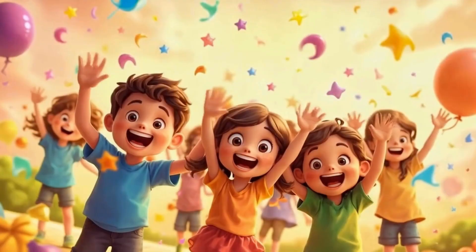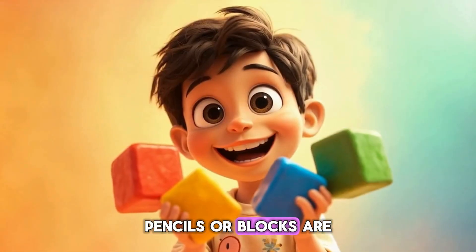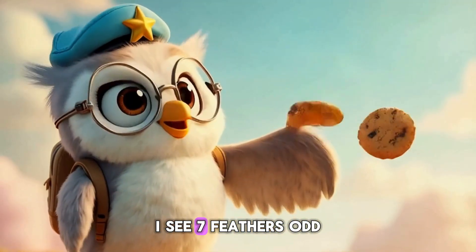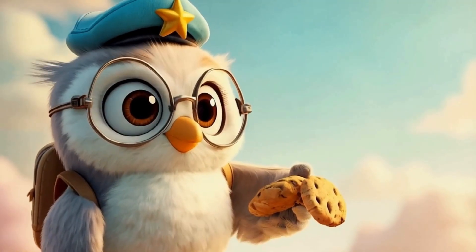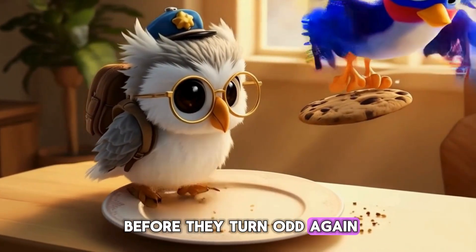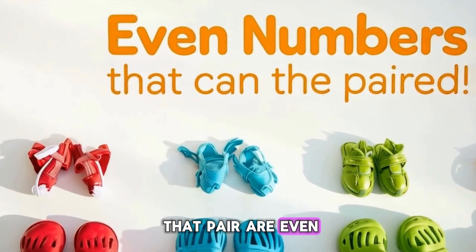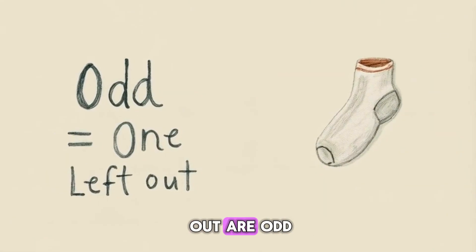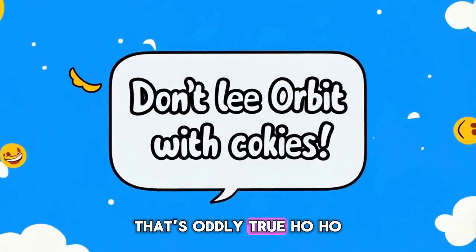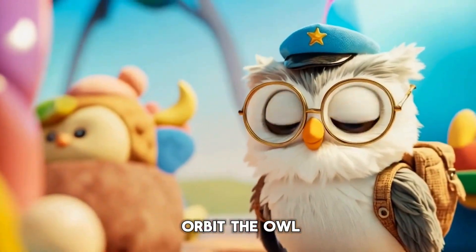You all are math superstars! Look around — count your toys, pencils, or blocks. Are they odd or even? I see seven feathers. Odd. And two cookies. Better eat them quick before they turn odd again. Orbit, you make math tasty! Today we learned: numbers that pair are even, numbers with one left out are odd, and Orbit cannot be trusted with cookies. That's oddly true! See you next time, explorers, for another adventure with Orbit the Owl.